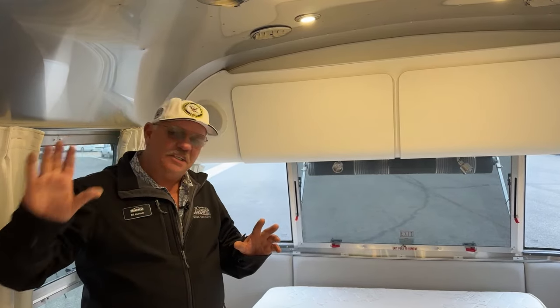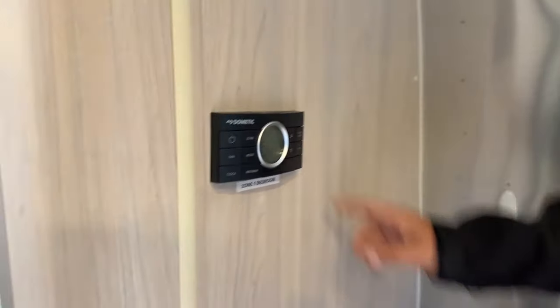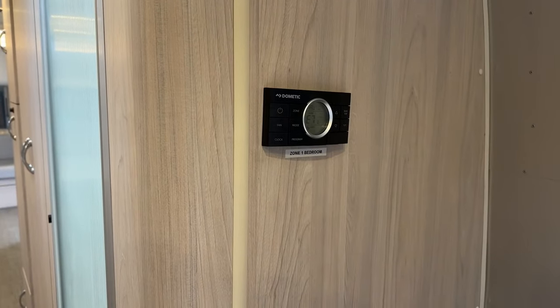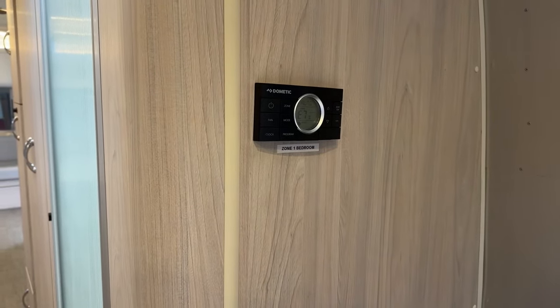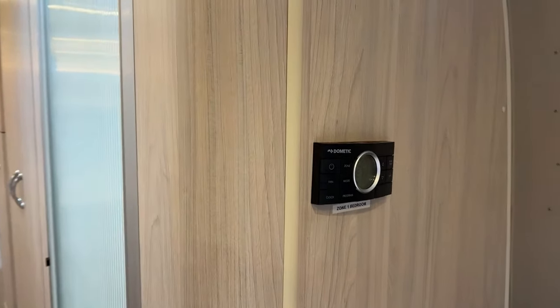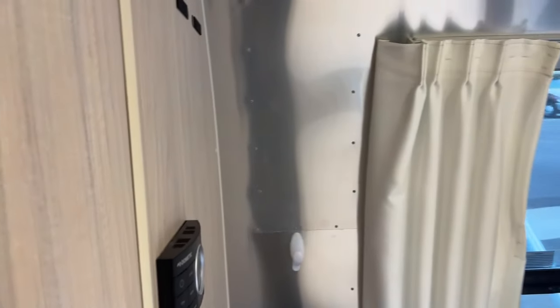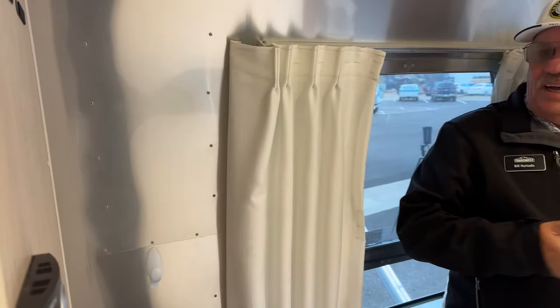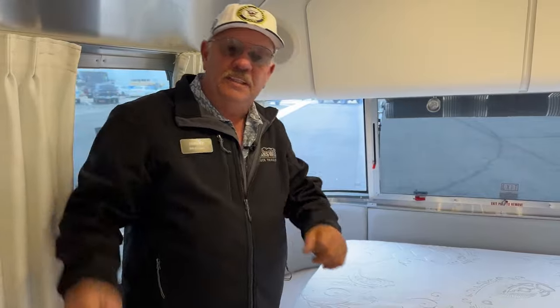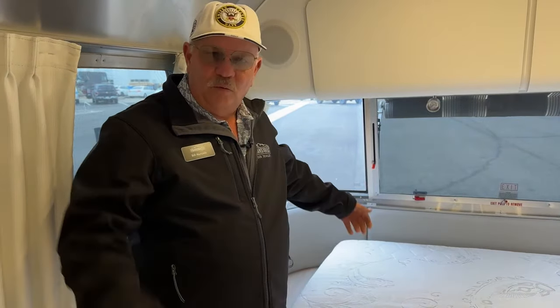There's a single control right here — the entire heating and cooling is all through one central area. Be it the heat pumps, the air conditioners, or the furnace, you can do everything from one spot right here. You want to change your temperature at night and you don't have to go traipsing through the entire unit — it's just right here next to you.